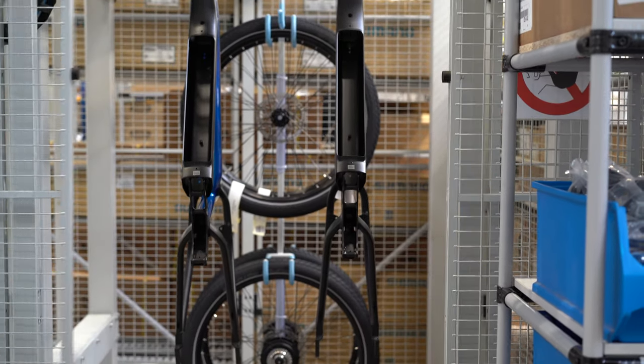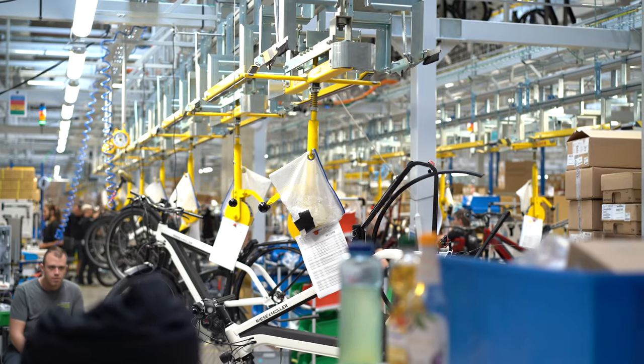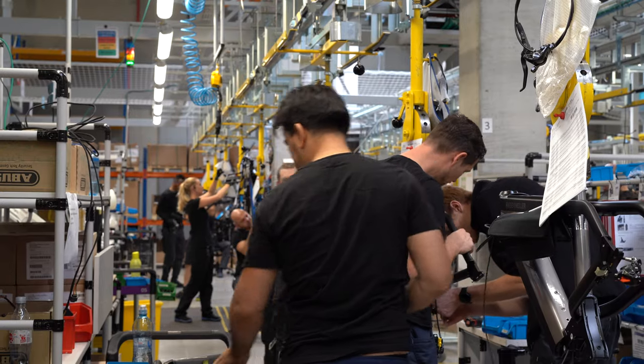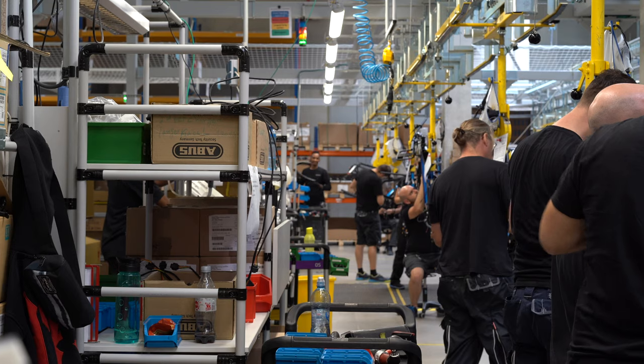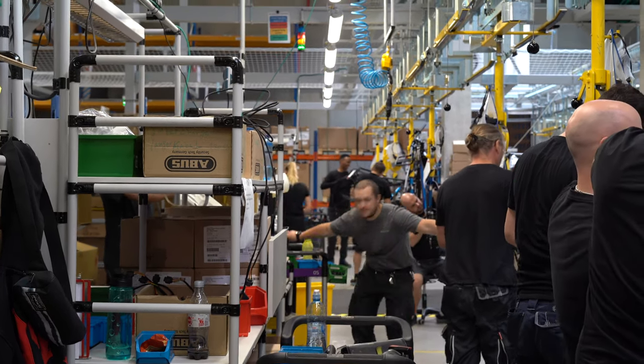Not a lot of people get to see this — so you're welcome. It's a very cool setup and this is their state-of-the-art, completely proprietary assembly line. You can see just how many people are making sure your bike is absolutely perfect.